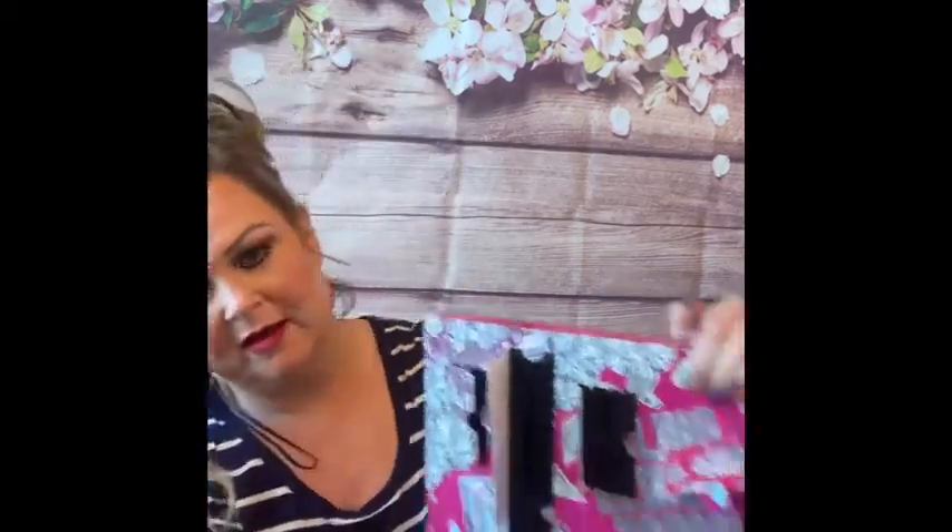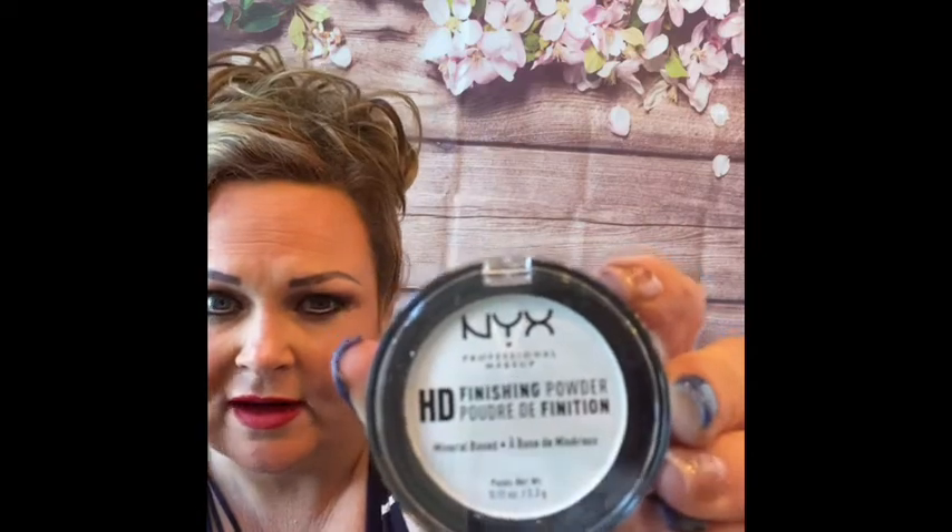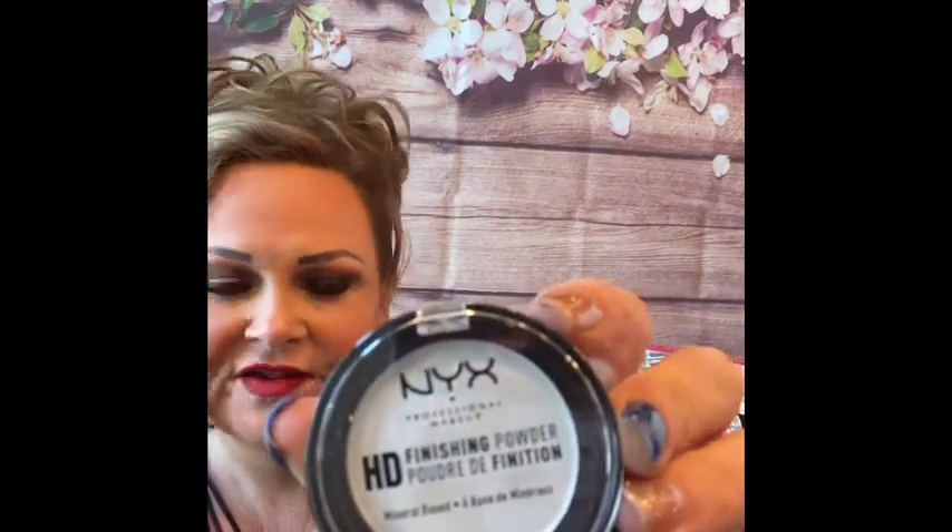Number thirteen is a finishing powder. I love white finishing powders — they're amazing, very translucent. Very nice! Number fourteen is another matte lipstick and it is in the color Neutral.